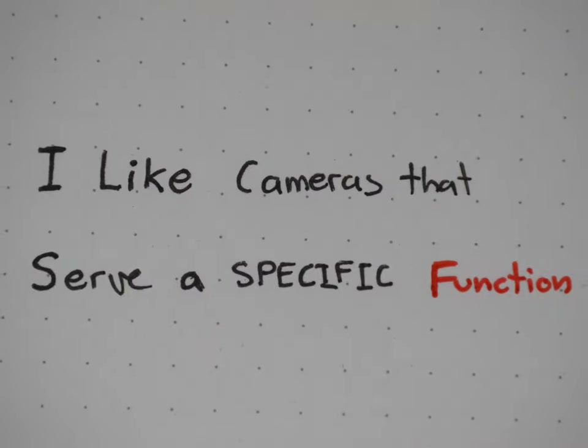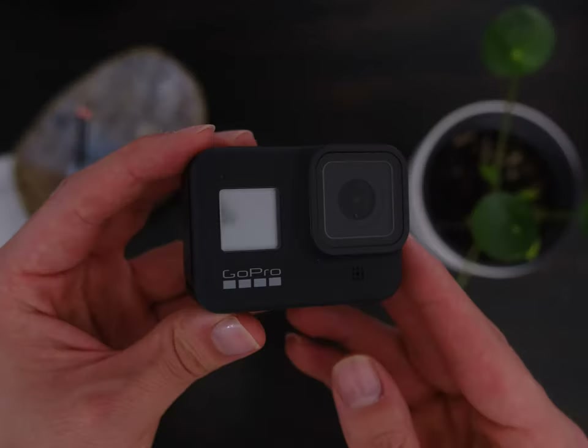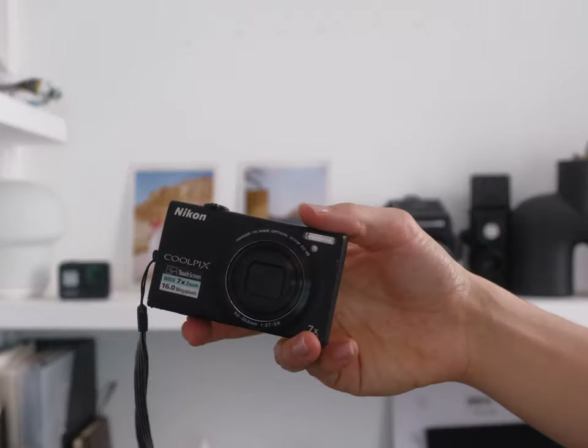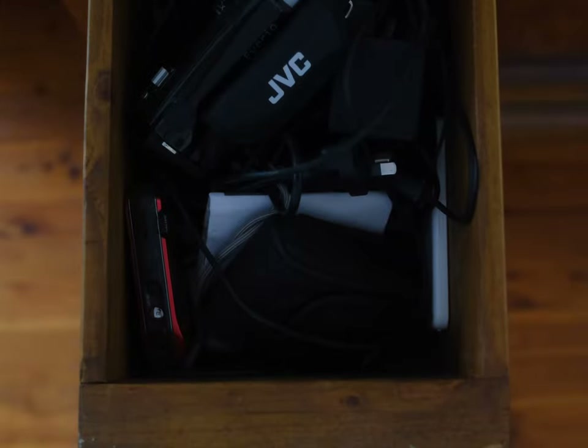I like cameras that serve a specific function. This is my collection of cameras and each camera here offers something the others do not. I'm the type of person who wants to optimize my camera collection so I don't want to be owning two cameras that serve the same function. However, like everything, cameras age with time and as technology progresses, some become forgotten or sadly put away into one of those drawers somewhere, never to be shot again.